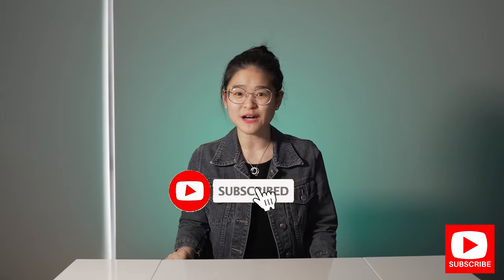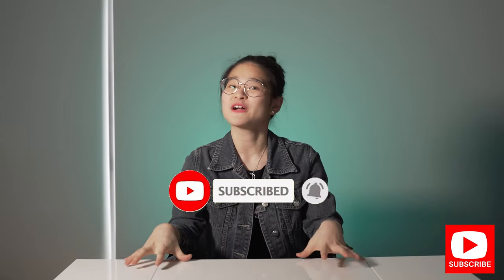If you find this video helpful so far, don't forget to click the subscribe button because we're going to have a lot more hip-related videos coming up in the near future.